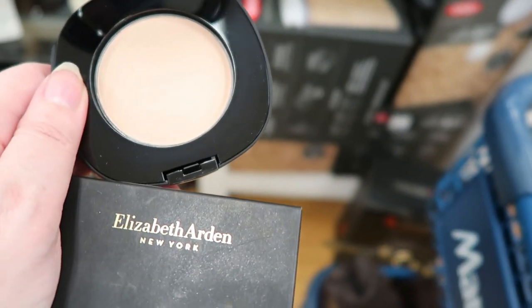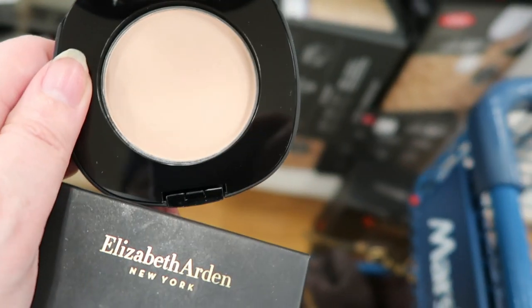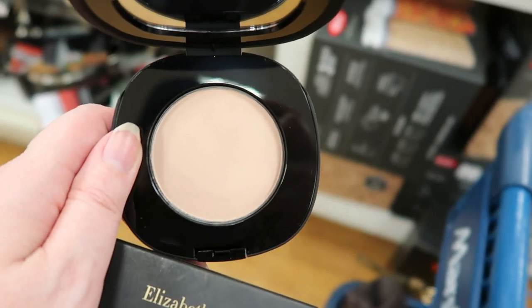It's supposed to be bouncy makeup so I guess it's not powder, but I'm just going to put it back. I have a couple of other powders that I don't use that much.